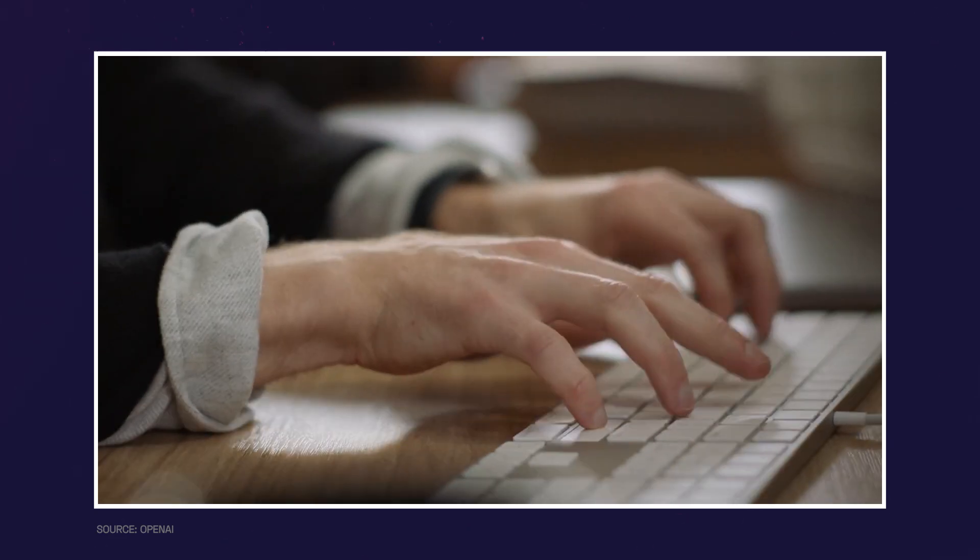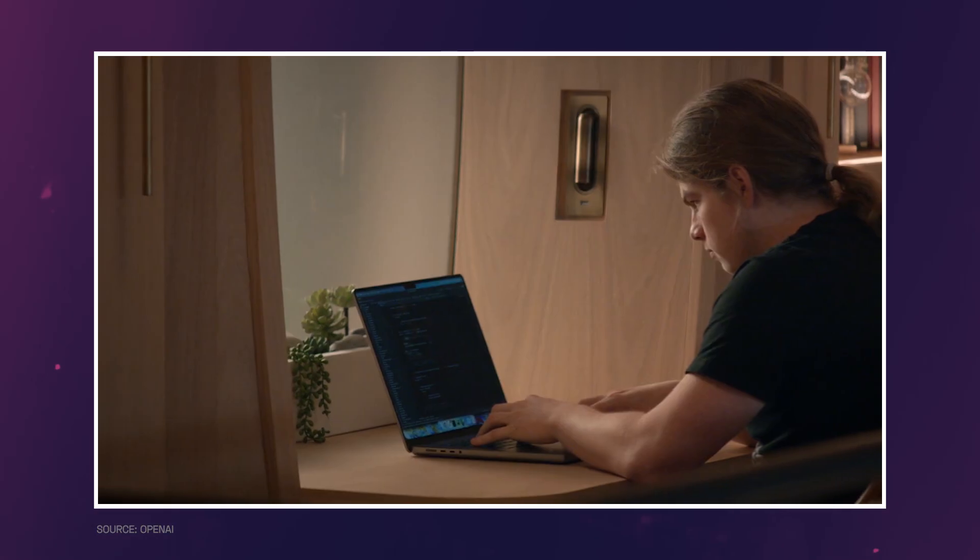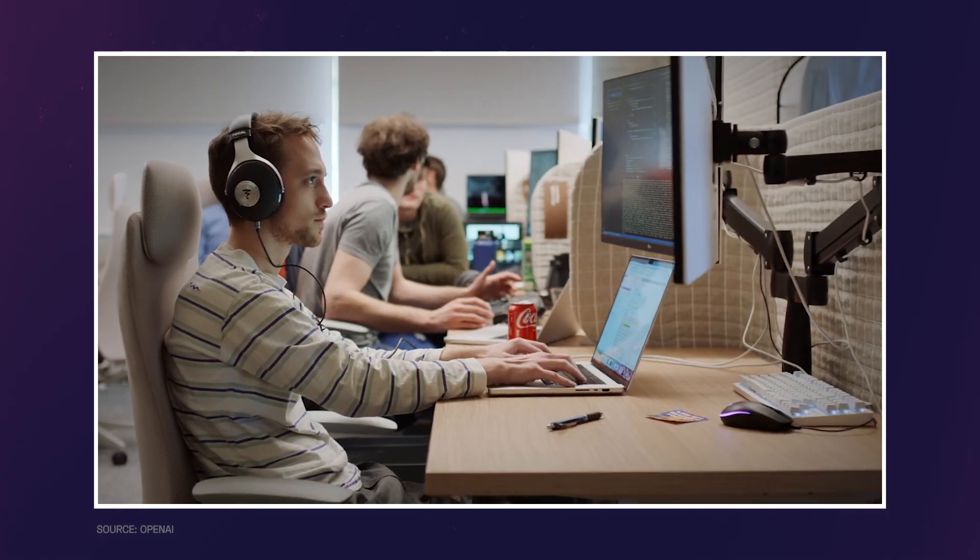This is Dr. Bertalan Meskó, I'm the Medical Futurist, and I'm pretty sure that at this point, at least once, you've tried using ChatGPT. If not, you use it every day, like I have been doing it for many months now. ChatGPT has its own limitations.